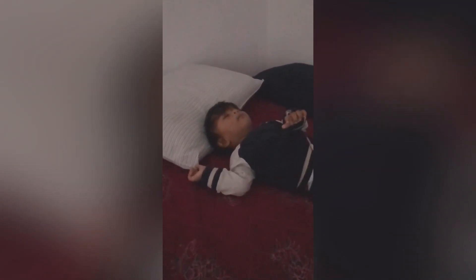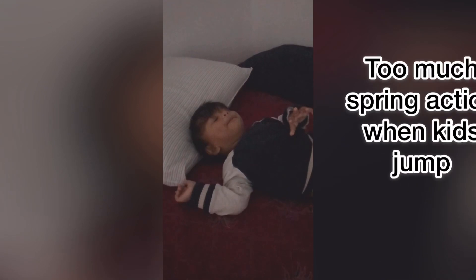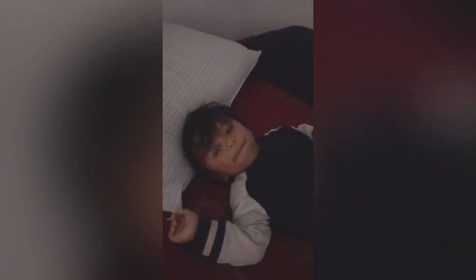I know it's a low quality video but I wanted to show the difference between a spring and a memory foam mattress. In a memory foam mattress, if a kid jumps, you will not see that much effect. But in a spring mattress, the tension in the spring causes too much action — whenever the kids jump, it actually forces them to fall down. So that's a real problem with the spring mattress when you have kids.